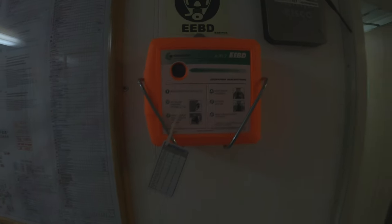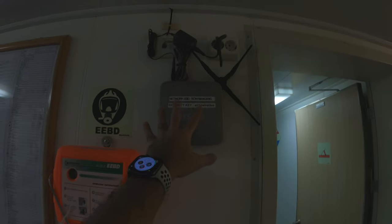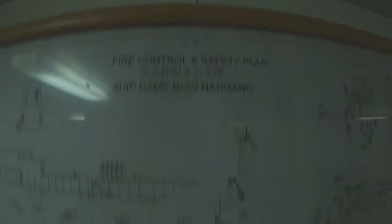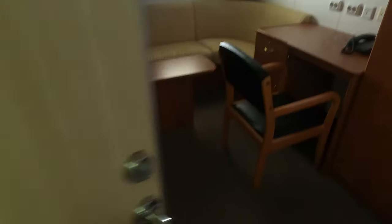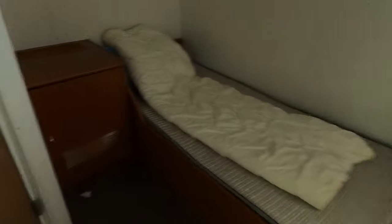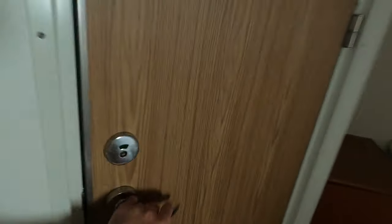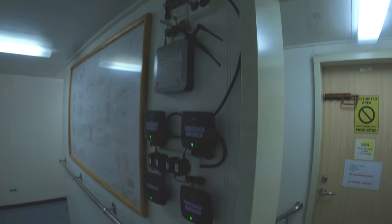Also on B Deck: emergency escape breathing devices and the Wi-Fi router, which is the most important part of every deck. We're now heading to the captain's deck. This deck mainly consists of officer cabins, plus the captain and chief engineer's master cabins. I'm going to show you one of the spare cabins kept for owners, superintendents, and other shore-based visitors — it has multiple routers and power connections.